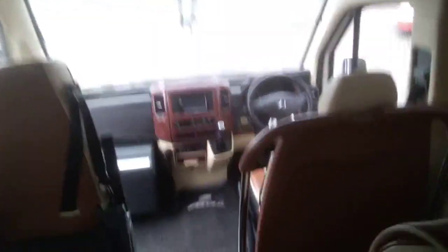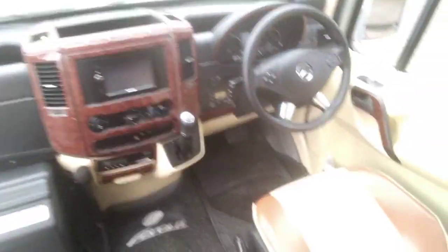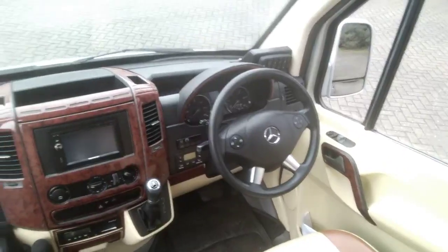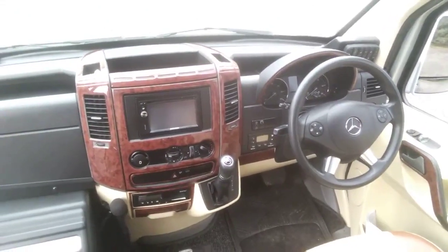It's wired for DVD fitting with one monitor, and there's also a multimedia system in the dashboard. Standard Mercedes dash with an extra walnut effect trim.